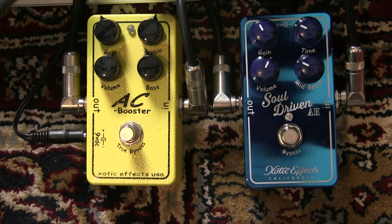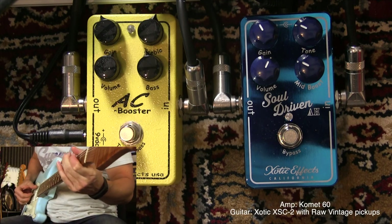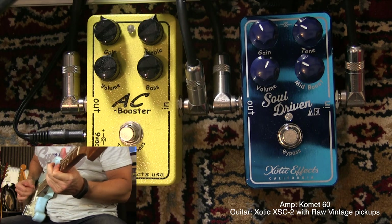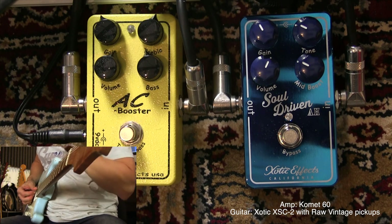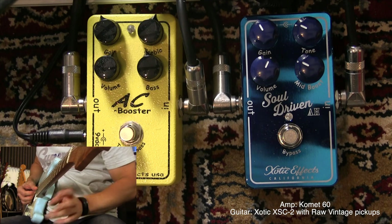They have the same kind of gain, I think. This isn't really a demo video — it's just me playing, changing the knobs a little bit so you can see for yourself. Here's my clean tone: my Comma 60 amp set clean, on the bridge pickup right now. I'll change to the neck single coil in a little bit.